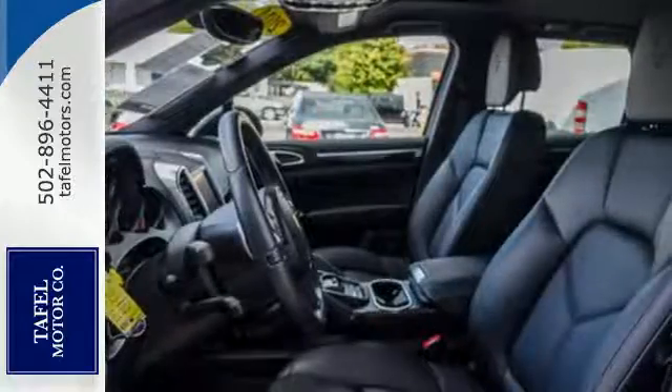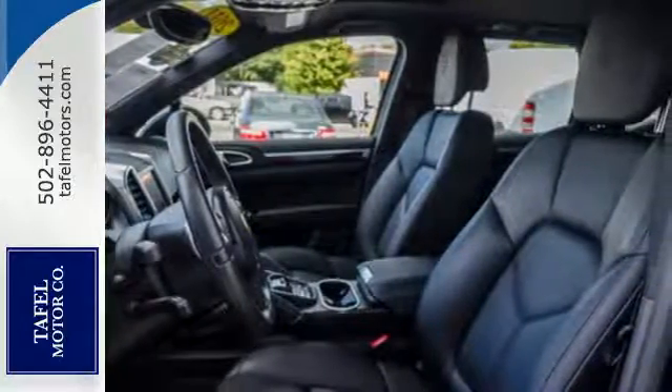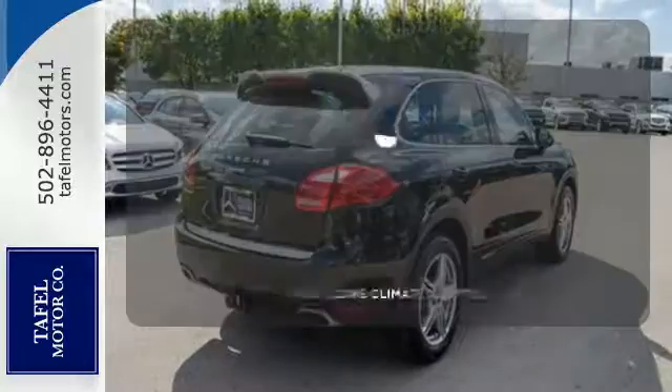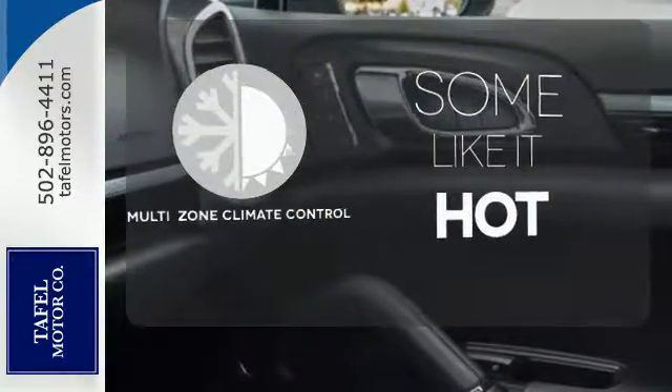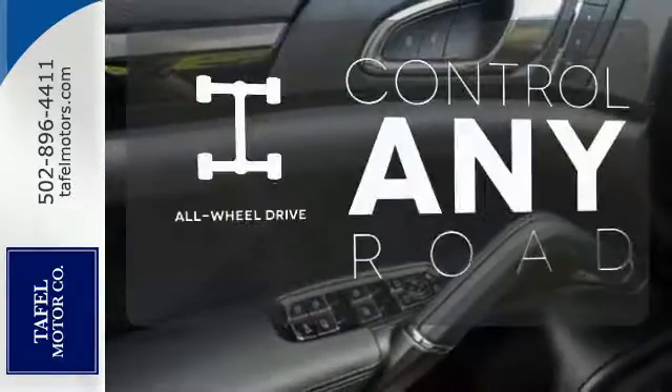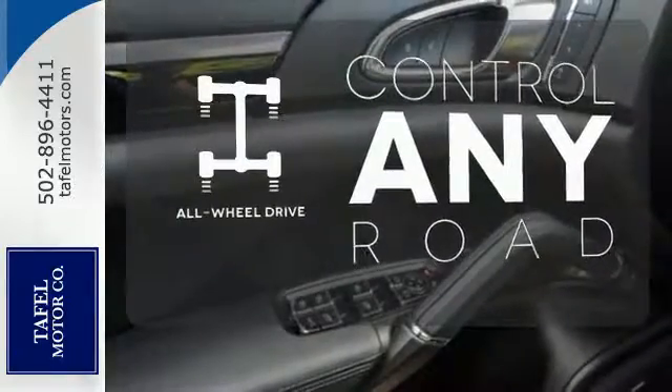It includes all-wheel drive, leather seats, climate control, rain-sensing wipers, heated mirrors and a power lift gate. Multi-zone climate control lets you and your passenger pick a personal temperature. The all-wheel drive allows you to master any road, any time.